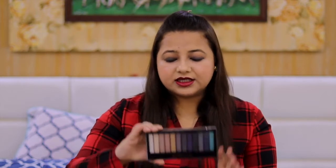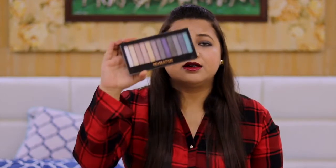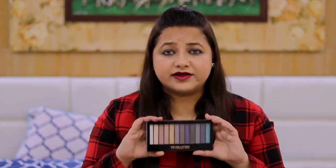Now coming to eye makeup. As I said, palettes are really helpful when you are a beginner. Gradually, once you have your technique set, you can go for singles. The palette I'd suggest is from Makeup Revolution — it's the Redemption palette, Essential Day to Night. This is a very good palette. The brand has many shades, so go check it out and see how it works for you.